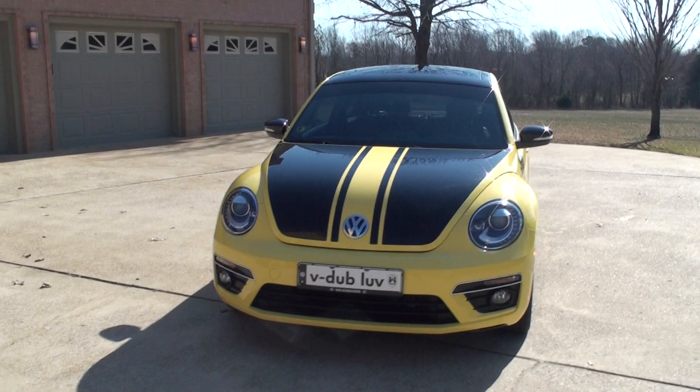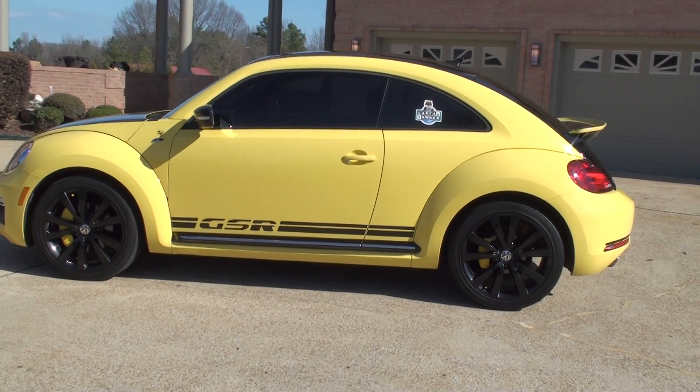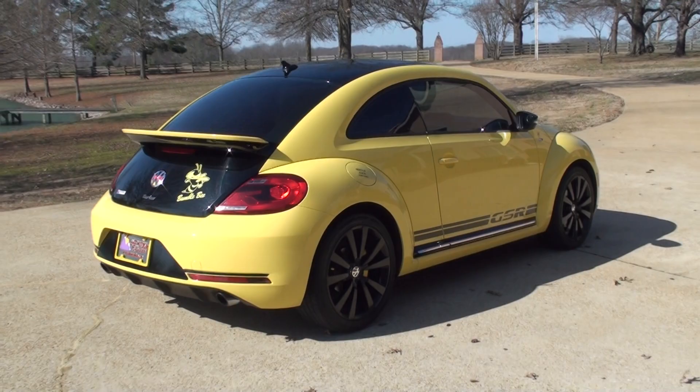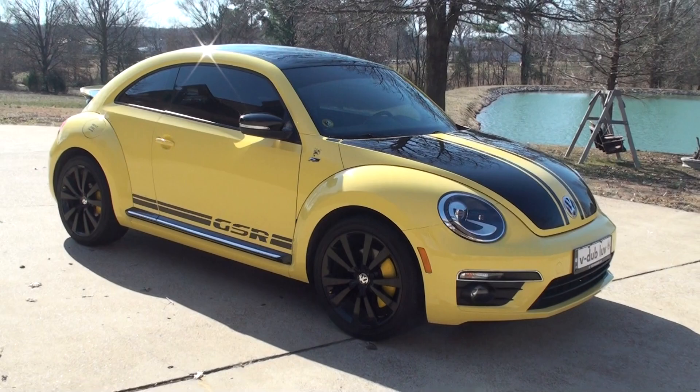Welcome to Sunset Motors, my name is Frank Gerard. This is one sharp bug — 2014 Volkswagen Beetle. This is the GSR version; GSR stands for three German words that mean 'black yellow racer,' something to that effect. It's a limited production car — only 3,500 were built, and only half of them were sent to the US. This is number 521; first one I've ever seen in person.